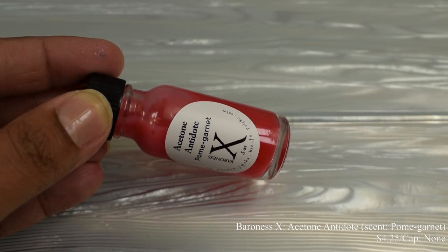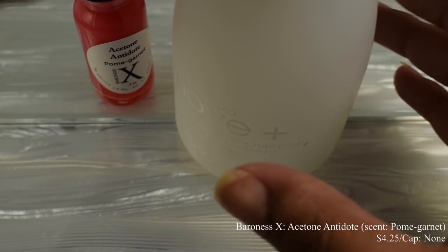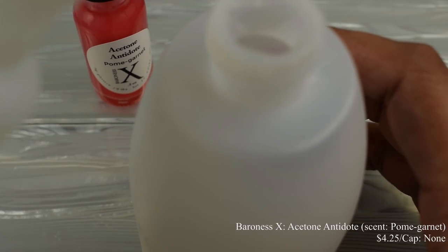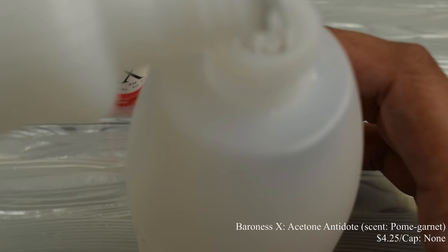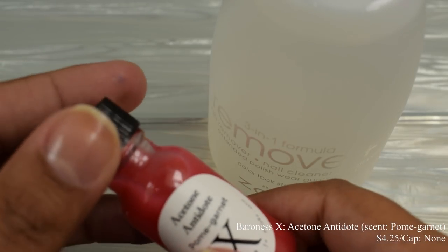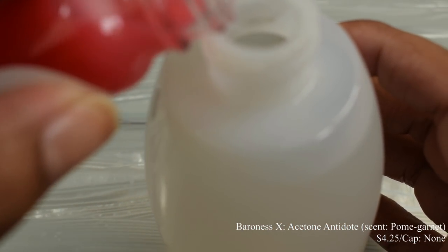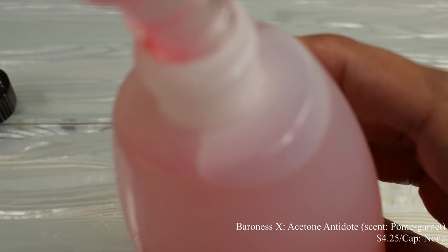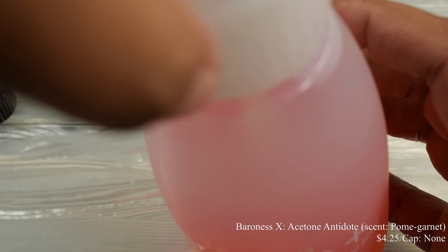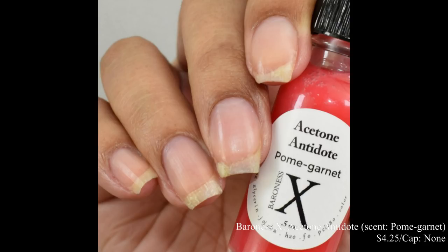Baroness X is also bringing us Acetone Antidote in the scent Pomegranate, inspired by the story of Persephone and Hades. This is going to be $4.25 and there is no cap. I like to put an entire vial into my pump bottle, which holds about eight to nine ounces of 100% pure acetone. This month's shade has a somewhat clean, almost perfumey and floral undertone. It's very pleasant. I did use the polish remover after mixing it up and had a nice scent remnant on my skin. If you like clean and floral scents, this one's for you. I'm personally a big bakery fan, but I enjoy perfumey scents too and this one is lovely.